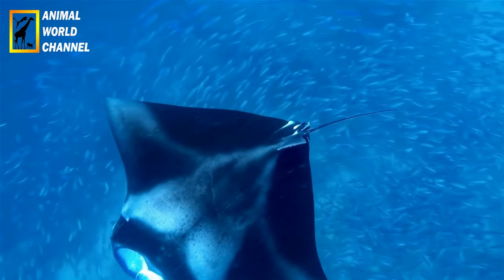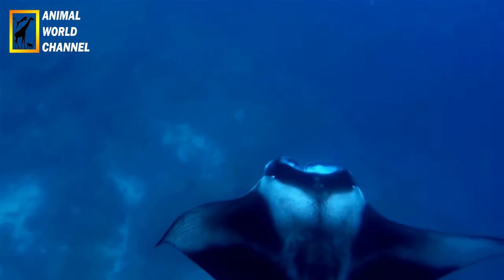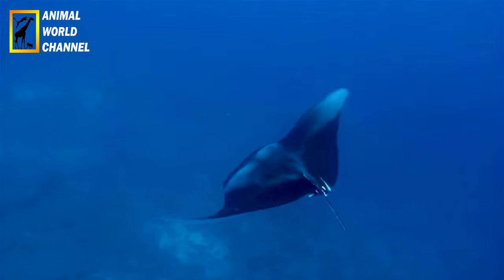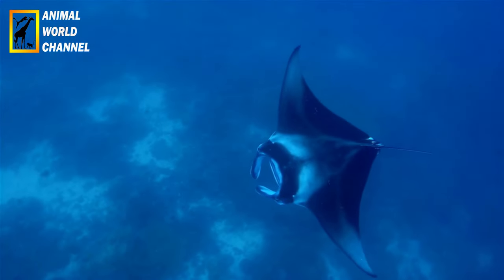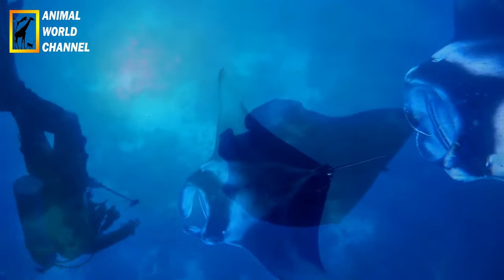Habitat : les Raimanta Océaniques sont des créatures pélagiques qui se déplacent principalement dans les eaux chaudes et tempérées des océans tropicaux et subtropicaux. Elles peuvent être trouvées dans les océans Atlantique, Pacifique et Indien, ainsi que dans la mer Méditerranée. Elles préfèrent les eaux côtières peu profondes, mais peuvent également se déplacer dans les eaux plus profondes.